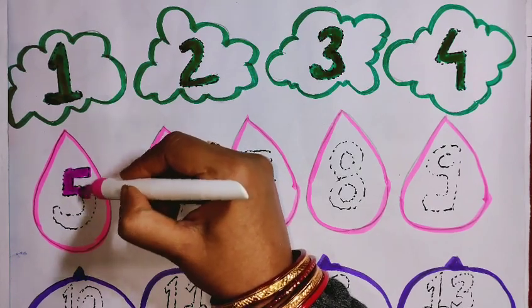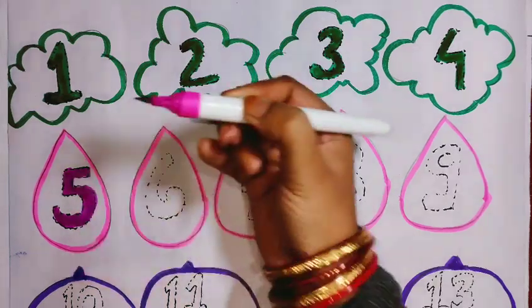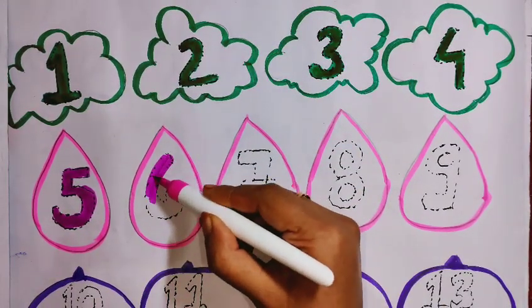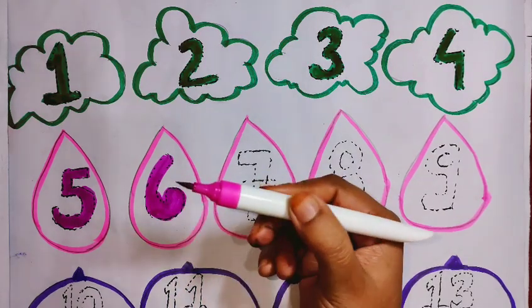5. Pink color. 5. Pink color. 6. Pink color.